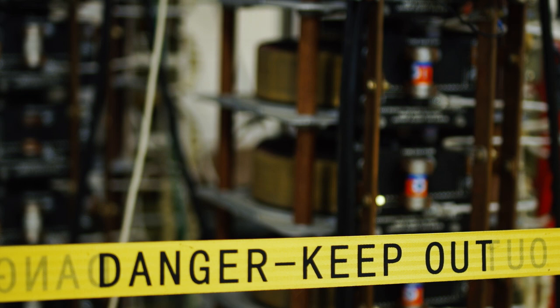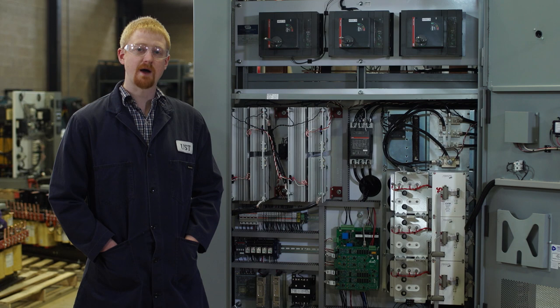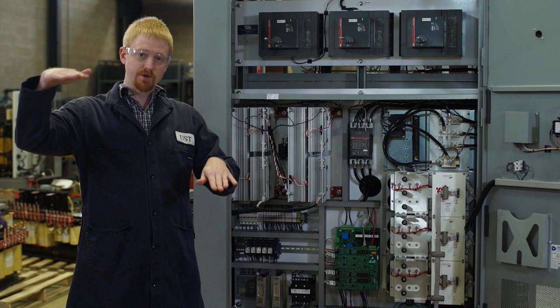In normal operation, the SAGfighter bypasses the input power to the output. That's done through the SCRs here. 99% of the time, whatever's coming in is going to be whatever's going out. When the voltage dips coming in on the input, however, the inverter here is going to activate. That's going to inject whatever you need on the input to make up to the output power so that you have good power coming through.